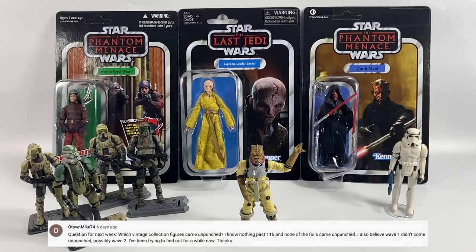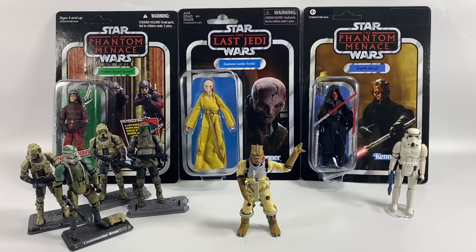O-Town Mike 74 asks which vintage collection figures came unpunched. I know nothing past VC115, and none of the foils. I believe wave one didn't come unpunched, possibly wave two. I think you've pretty much nailed it — ultimately it's the first couple of waves, maybe the third wave, somewhere up to about VC118 or 120. The foil cards were all punched as well, and of course anything past VC116 — the Rey figure — in the new round of vintage collection figures has all come punched.